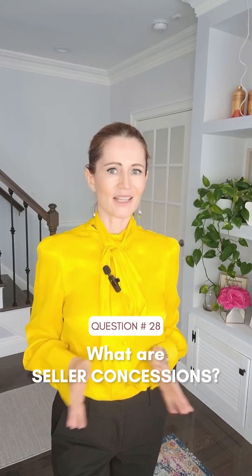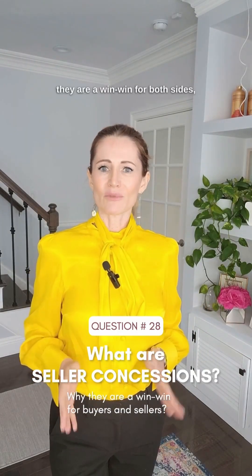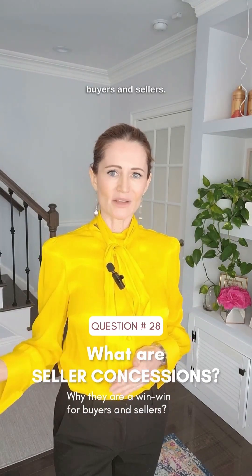What are seller concessions and here is why they are a win-win for both sides, buyers and sellers.